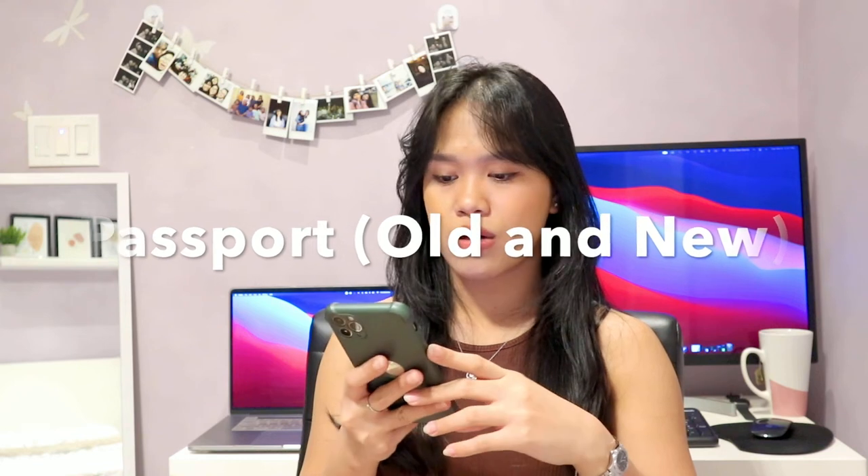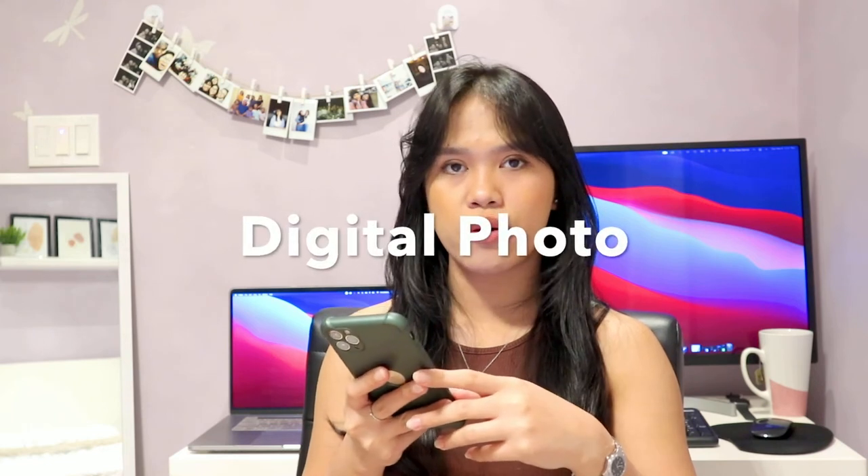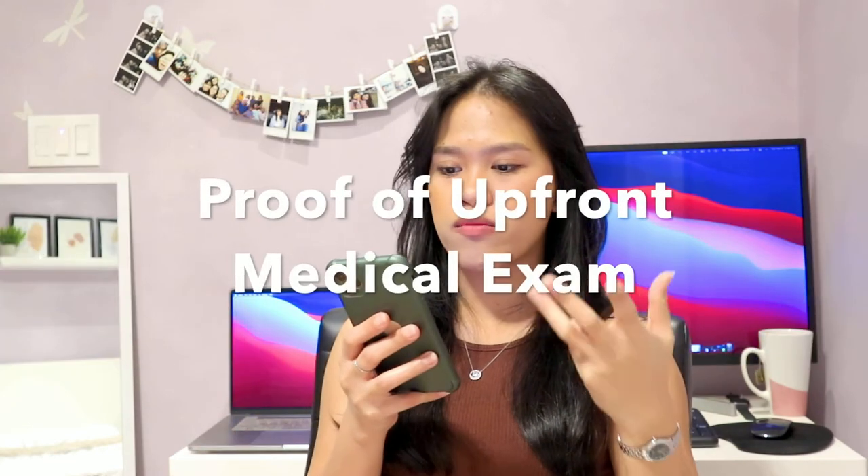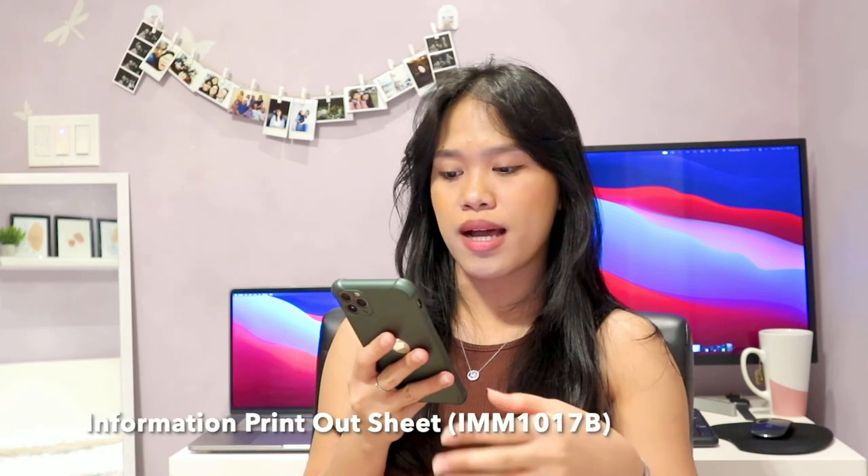For passport, submit your info page showing your birth date and country of origin, and all pages with stamps, visas, and markings. For the digital photo, I'll put the requirements in the description. For proof of upfront medical exam, you need to upload the information printout sheet — the IMM-1017-B upfront medical report form — which your doctor will give you when you complete your medical exam. If you cannot get a medical exam before the deadline, you may submit proof of a scheduled appointment.